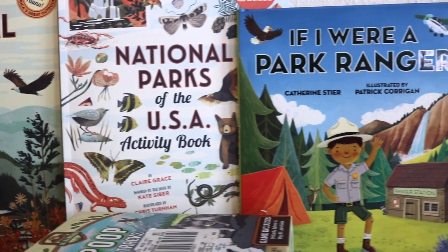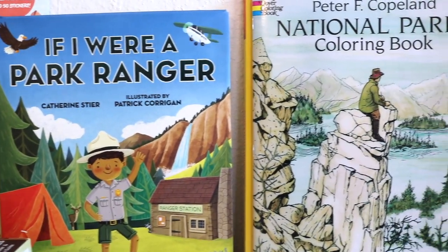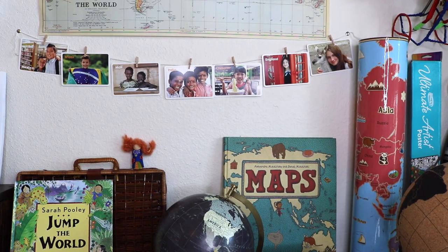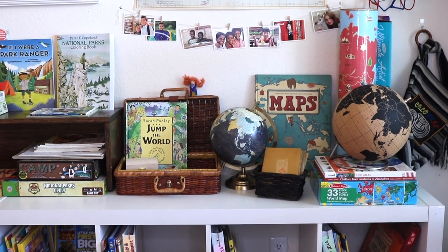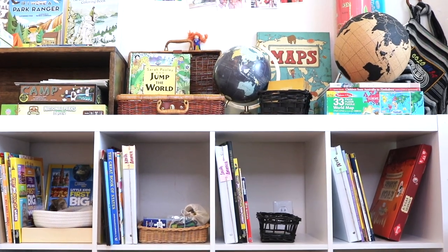My goal is to provide them with the opportunity to explore real things and weave in studies like geography, zoology, botany, physics, earth science, and social studies. In today's video, I'm going to share as much as I can about what's on our geography shelf.